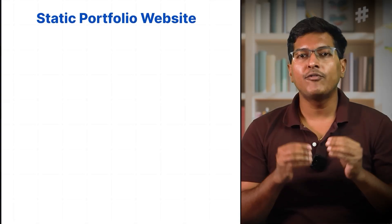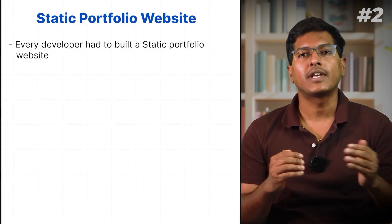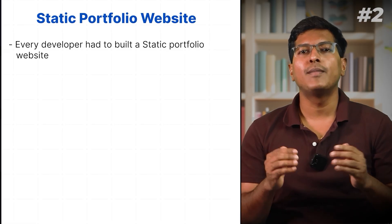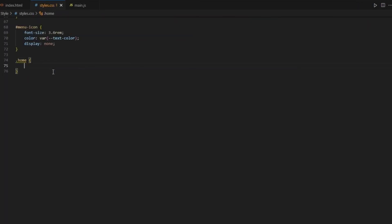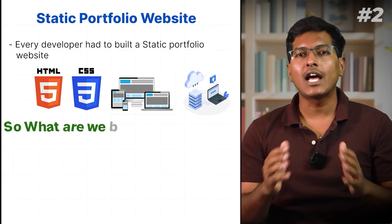Project 2: Static Portfolio Website. Even if it's basic, every developer had to build a static portfolio website because it teaches you the visual building blocks of the web like HTML, CSS, responsive design, and hosting — which many beginners skip. So what are we building?